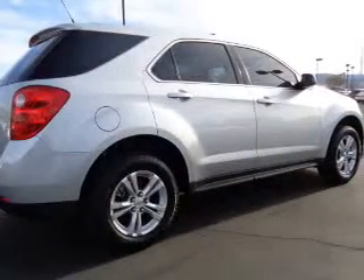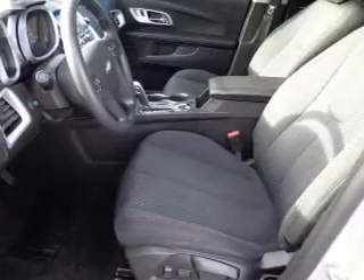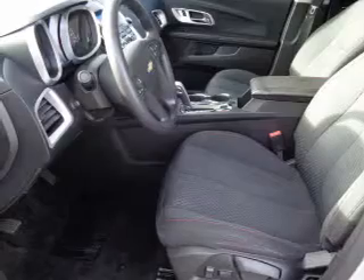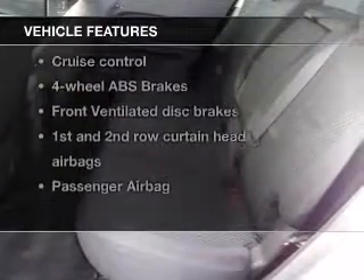With an efficient four-cylinder engine, the powertrain includes front-wheel drive connected to a smooth-shifting six-speed automatic transmission. Brake safely with the anti-lock braking system, and with these notable features, you won't want to miss out on the opportunity to own this amazing ride.